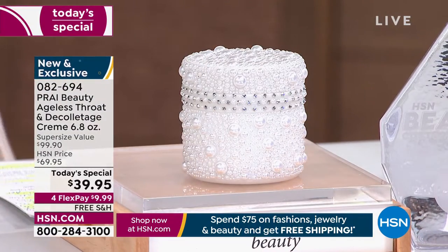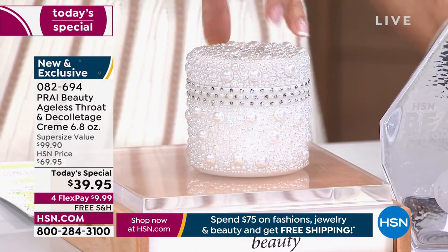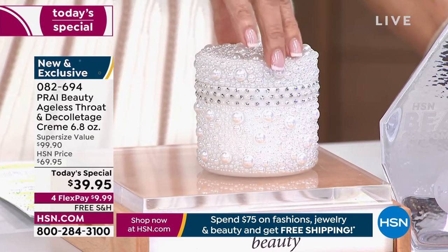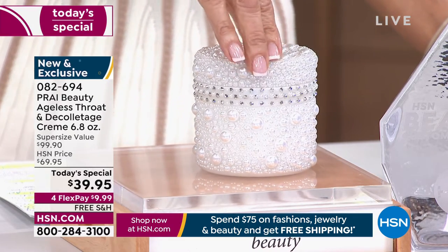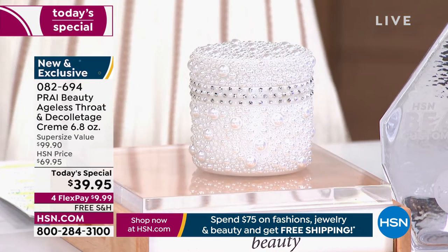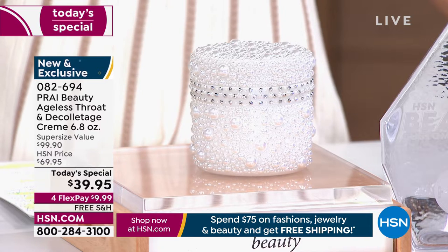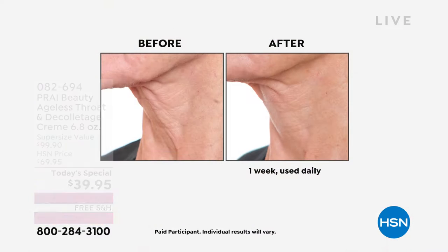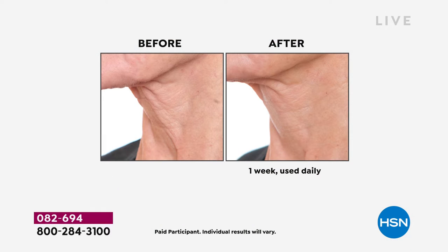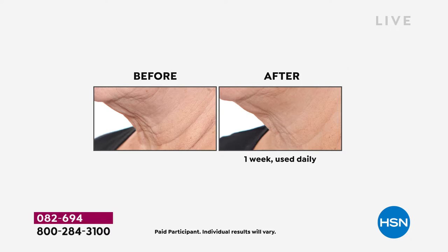We're replacing all four 1.7-ounce jars with the equivalent 6.8 ounces in this absolutely gorgeous Queen Platinum Jubilee jar. All of those jars added up come to over $120. Look at what you're paying today — a $99 value, HSN price not $49.95, only $39.95.